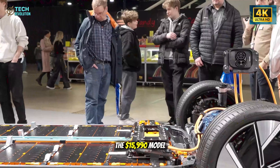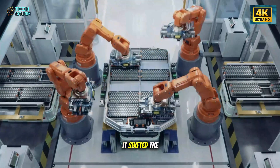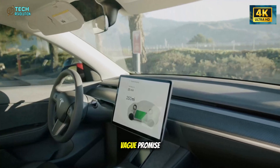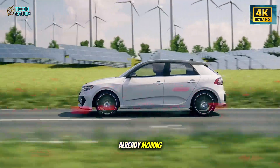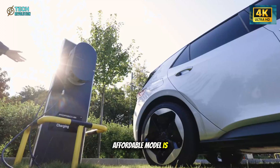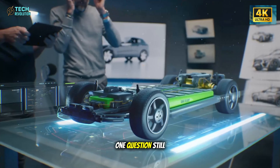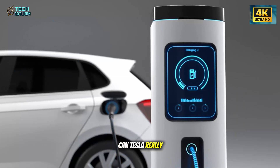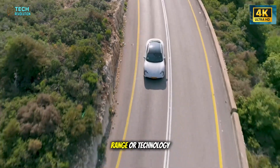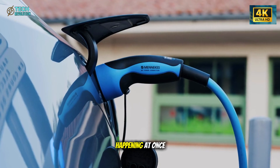Tesla's confirmation of the $15,990 Model 2 didn't just surprise investors—it shifted the tone of the entire EV market. This isn't another concept reveal or vague promise. Prototype vehicles are already moving inside Giga Texas, quietly signaling that Tesla's long-promised affordable model is no longer a dream—it's entering reality. Can Tesla really deliver a $16,000 EV without compromising quality, range, or technology? To understand how Tesla plans to do this, we have to connect three stories happening at once: manufacturing, materials, and batteries.